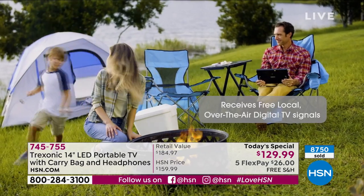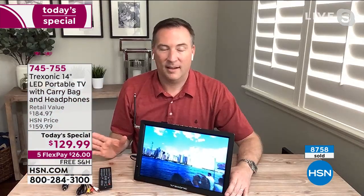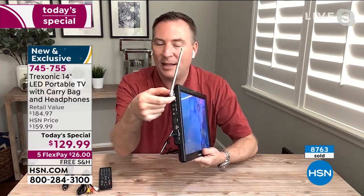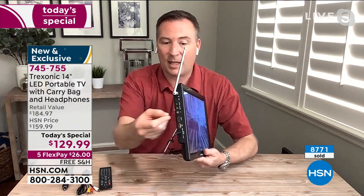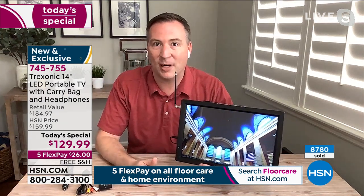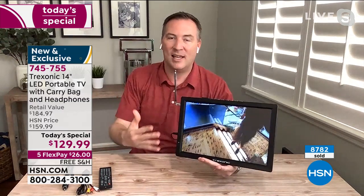That HDMI input is the one 99% of us will use for a cable box or satellite box. If you don't have a cable box, use the over-the-air antenna to pick up all your local channels. With hurricane season around the corner, this is a perfect emergency kit — whether it's hurricanes in Florida or tornadoes in Ohio. When power goes out, you can catch the news and see exactly what's going on.